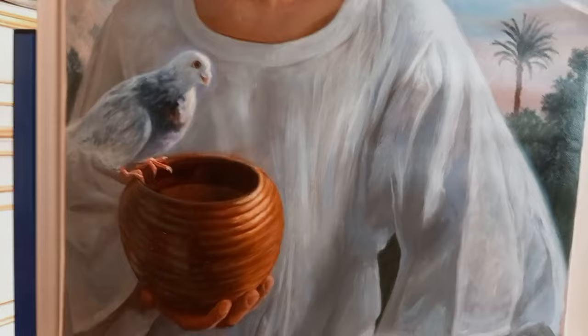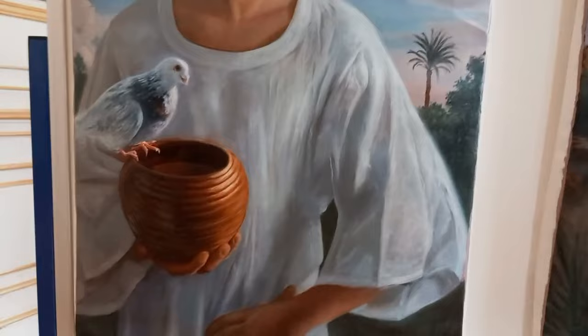This is a portrait of one of my students, Ahmed Khayri. And when we go down you can see this pigeon — the pigeon is called Raouf, and it's a pigeon that comes every day for food at my studio.